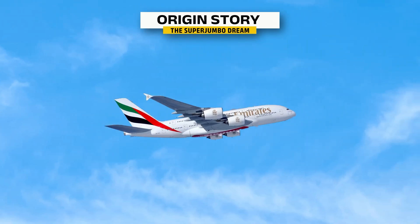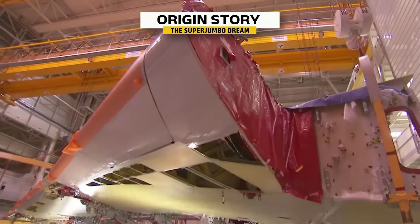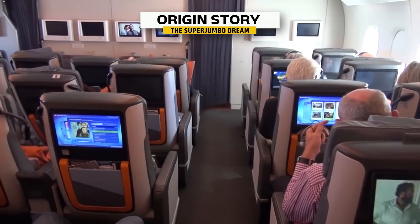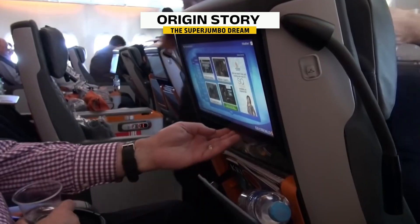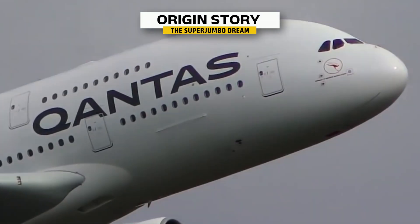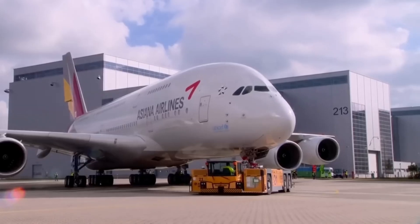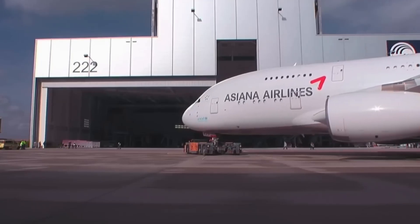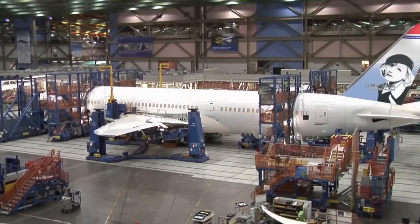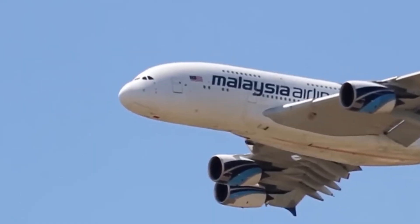Emirates alone operates more than half of the entire global fleet. And even though production officially ended in 2021, the A380 continues to fly today, carrying passengers in comfort aboard one of the most remarkable machines ever made. It may not have lasted forever, but the A380 proved that sometimes bigger really is better. The Airbus A380 isn't just a plane — it's a masterpiece of global engineering, still ruling the skies as a symbol of what's possible when we aim higher, literally.